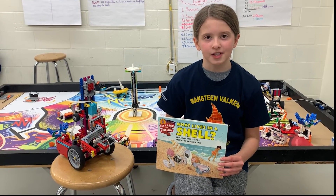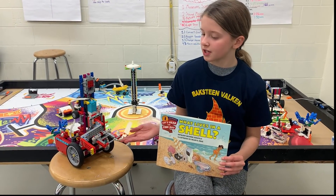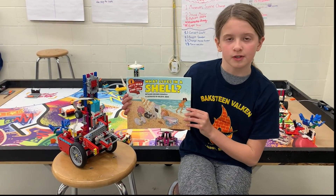Hi, I'm Cora from Boxing Vulcan, FLL Team 16152, and this is our robot George. Today we will be reading What Lives in a Shell by Kathleen Wiedner-Zofell.